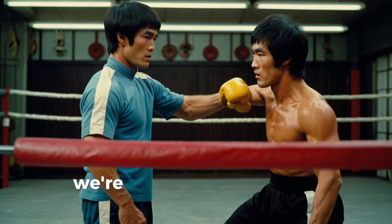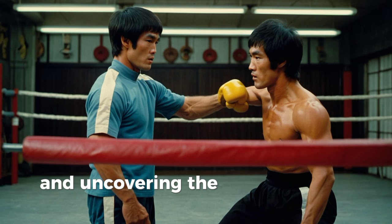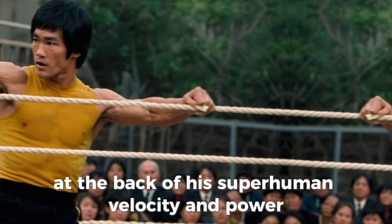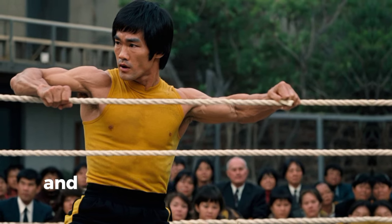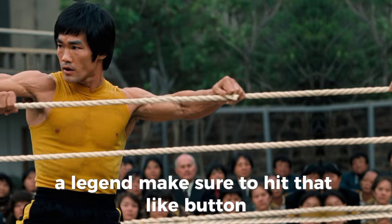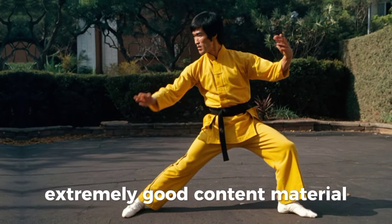Welcome to our channel. Today we're diving deep into the fascinating world of Bruce Lee and uncovering the science behind his superhuman speed and power. Stay tuned until the end to learn some extraordinary secrets that made Bruce Lee a legend, and make sure to hit that like button and subscribe to our channel for more great content.